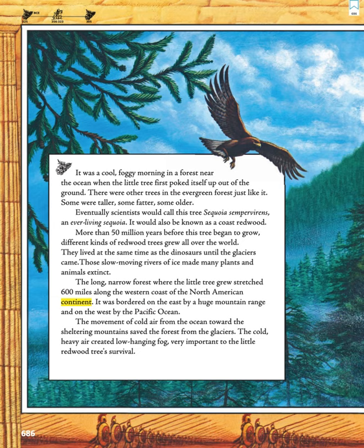The long, narrow forest where the little tree grew stretched 600 miles along the western coast of the North American continent. It was bordered on the east by a huge mountain range and on the west by the Pacific Ocean. The movement of cold air from the ocean toward the sheltering mountains saved the forest from the glaciers.